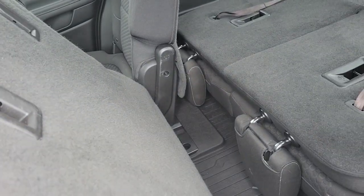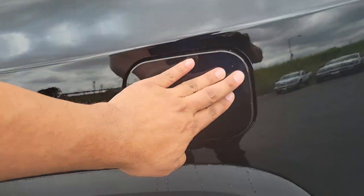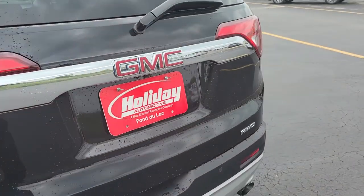Bench seat in the second row, easy slide — as you notice the back is down. I'll show you how to put it up in a second. Capless fuel, trying to make your buying experience great here at Holiday GM.